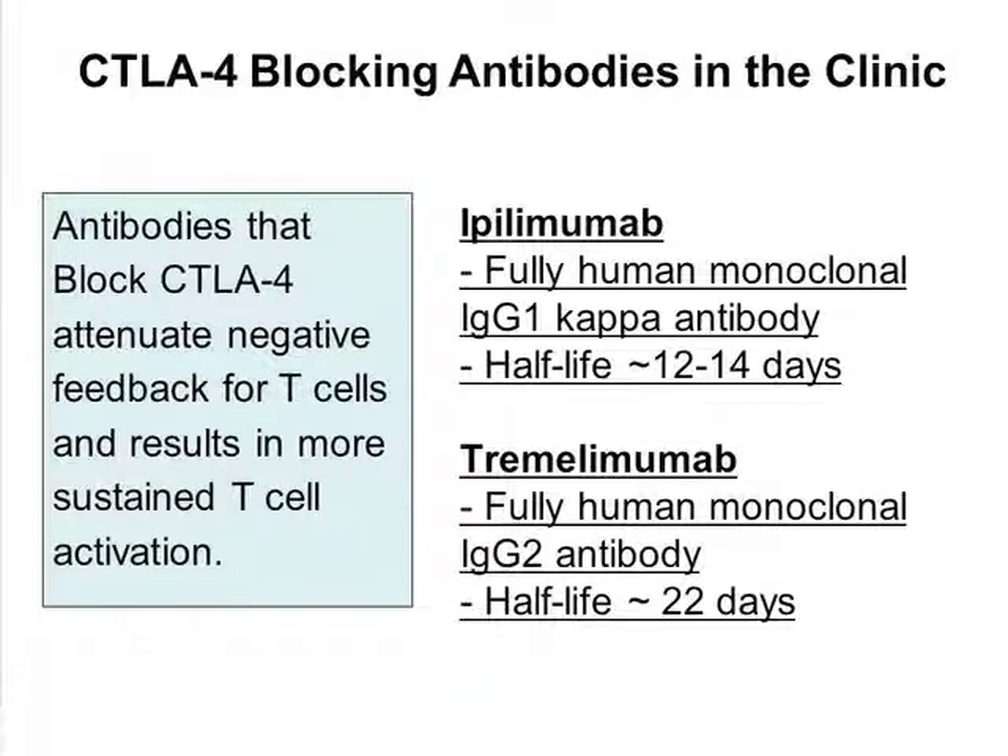CTLA-4 blocking antibodies have been brought into the clinic and tested in melanoma. Two agents have gone through Phase 3 testing: ipilimumab, a fully human monoclonal antibody that is now FDA-approved, and tremelimumab, a similar molecule that missed its primary endpoint in Phase 3 and has not been approved. Ipilimumab is now part of the standard of care for treatment of metastatic melanoma.